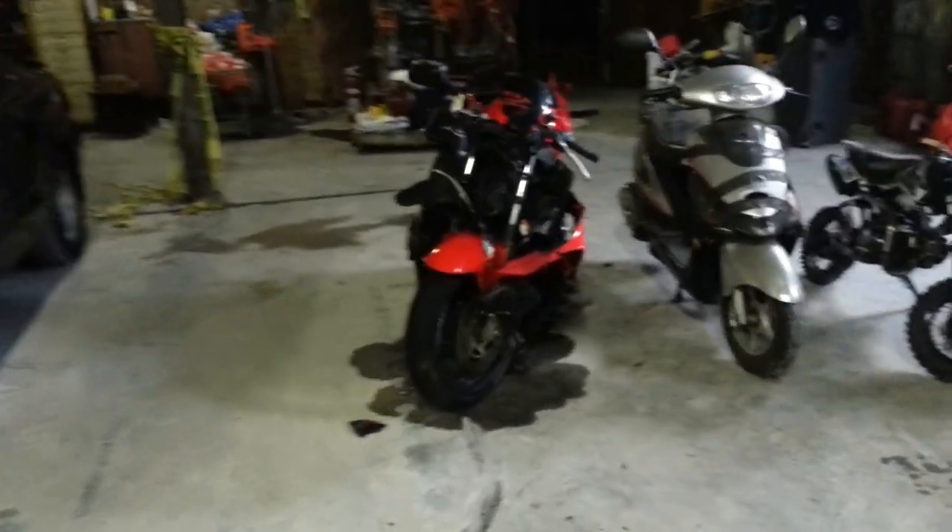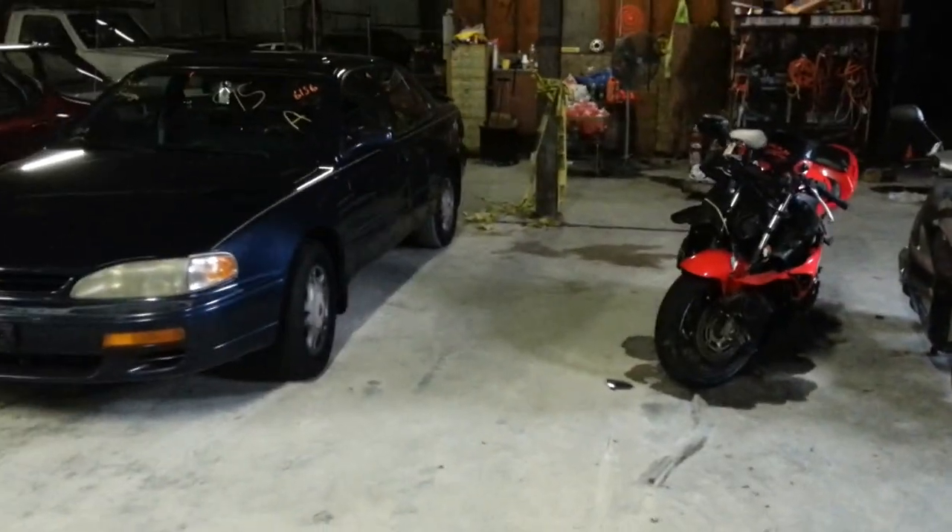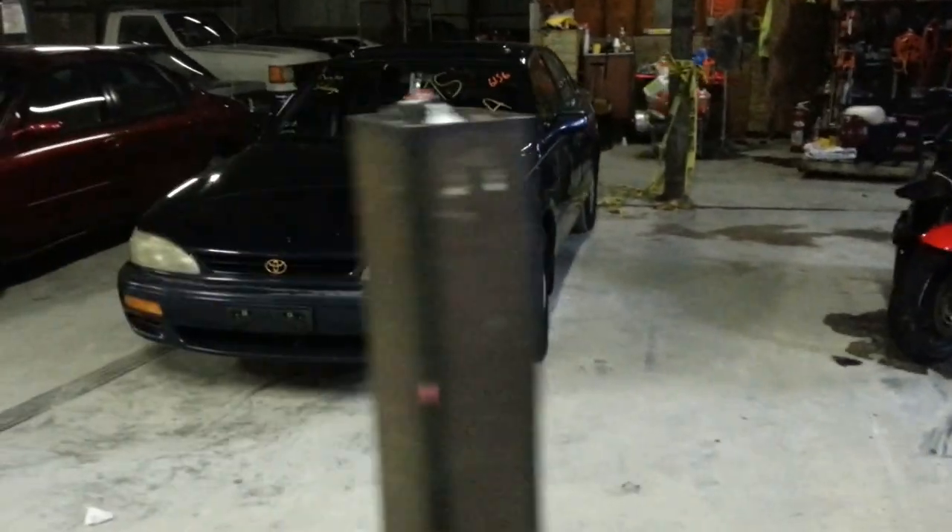So that's our three motorcycles. We started off with the trailer contents, then the three scooters or motorcycles. Now we're going to go to the cars. Vehicle number one: 1995 Toyota Camry, blue.